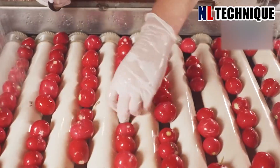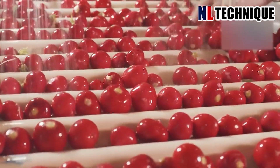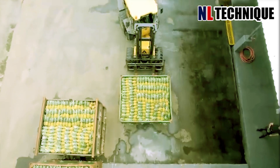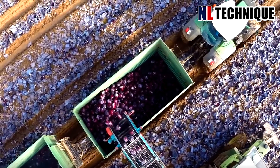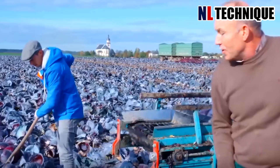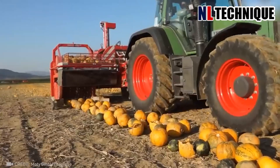Hello, welcome to our channel. It is too old-fashioned to do farming by hand. Today, get ready for a mind-blowing discovery and let's see how futuristic agricultural machines change agriculture to another level in the world.